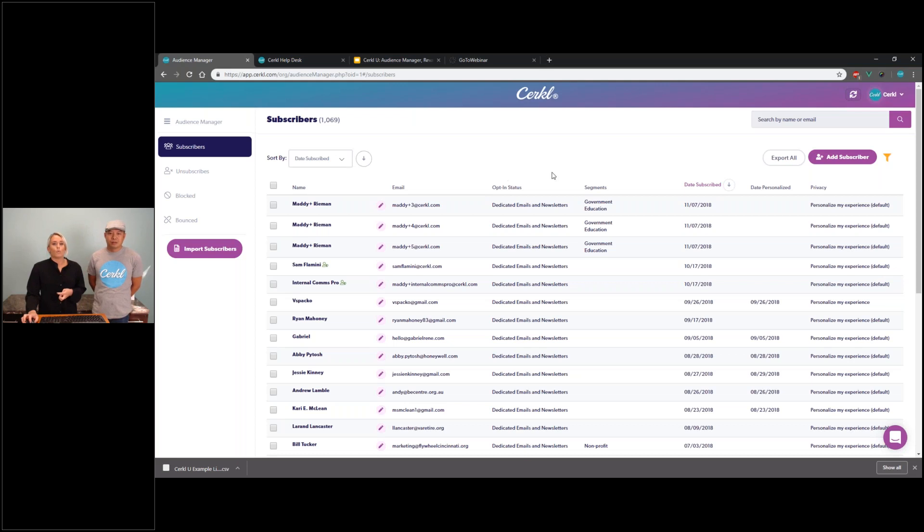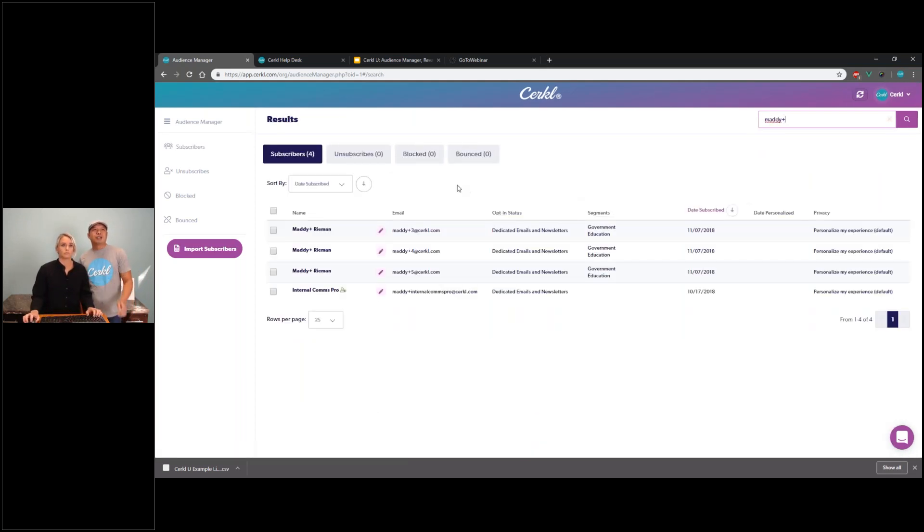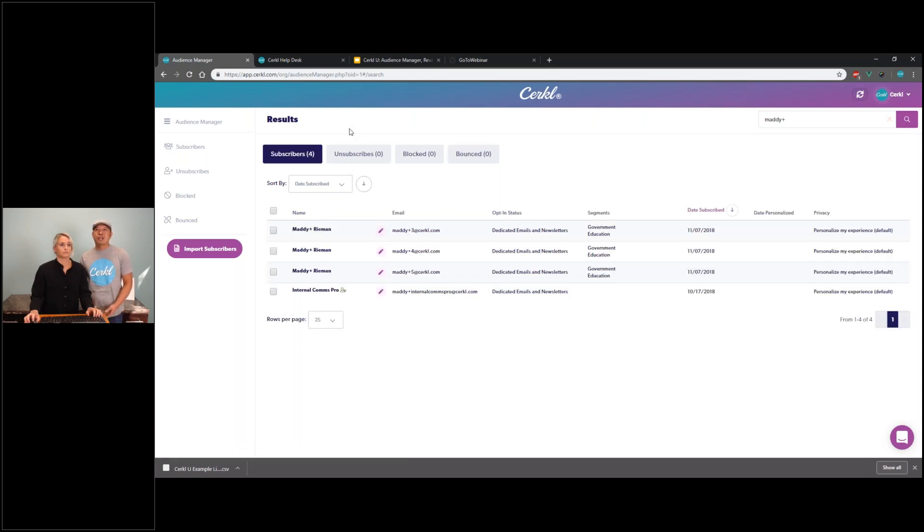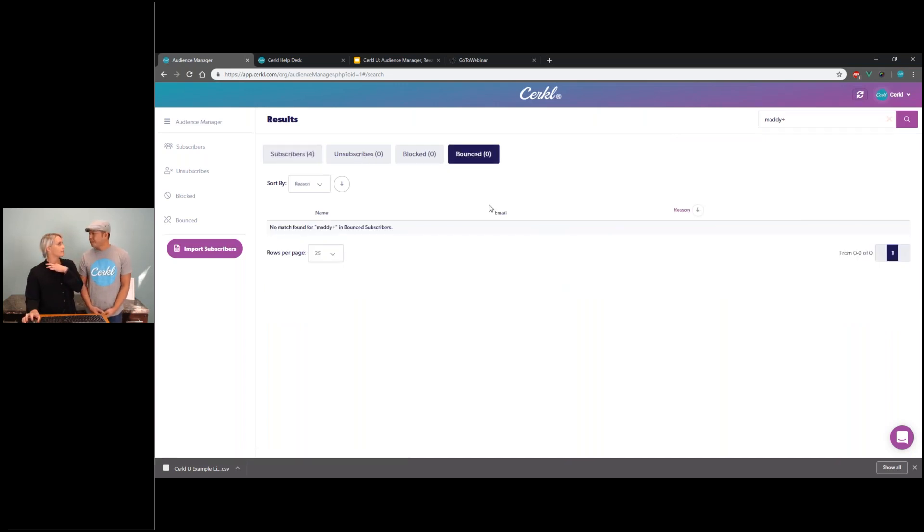With our next big feature, we have Universal Search. Before, you weren't able to search across all subscribers, but now you can search across opt-in statuses. So if someone comes to you and says, 'Hey, I haven't received this email,' you can go ahead and enter their email at the top and it will search for them. If they haven't received an email, it would likely be because they bounced. We also now provide bounce reasons. Whereas before with unsubscribes and blocks, you would have had to search through the pages themselves — now this gives you much easier access to search your entire audience across all those status points.